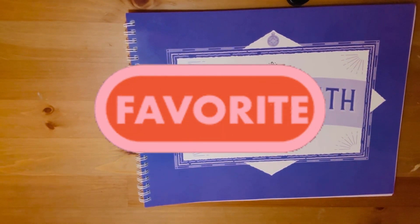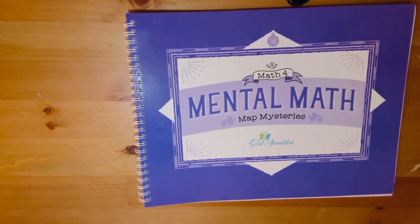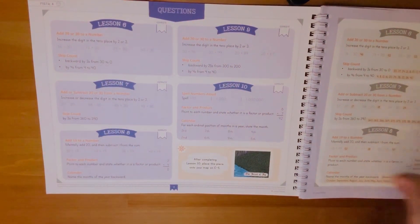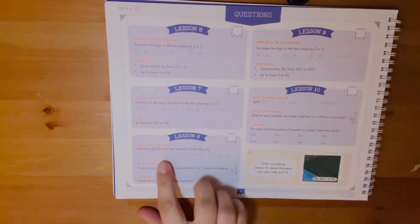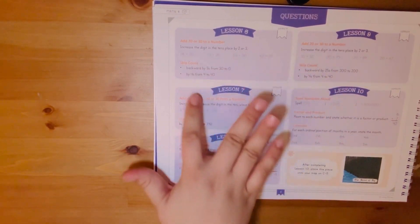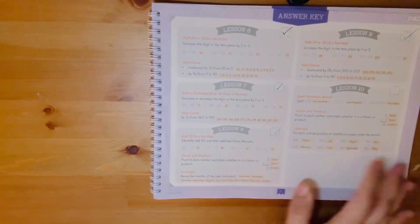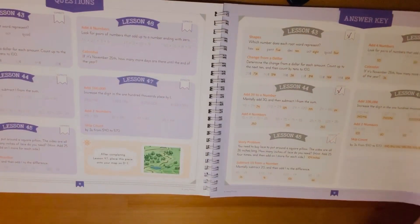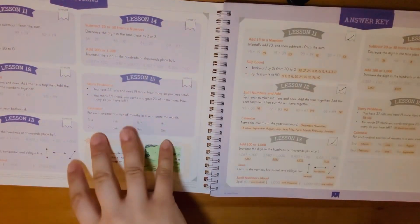His first favorite curriculum choice is the Good and the Beautiful's Mental Math Math Mysteries. Every day he comes and does one of the tiny little lessons — there are questions on one side and he mentally tells me all the answers while I hold the answer side. He just loves it because he's a math whiz and runs through these 30-second to one-minute lessons really easily, enjoying the one-on-one time with me.